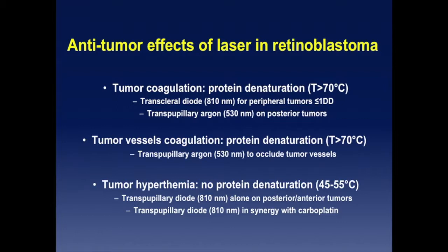On the other hand, you can take advantage of another anti-tumor effect of laser: transpupillary thermotherapy — hyperthermia — where you reach 45 to 55 degrees centigrade. You don't denature the proteins. You don't see much when you do the treatments — sometimes you see petechiae, but usually you don't observe anything at the time. You can do it with a transpupillary diode alone or in synergy with carboplatin in the carbolaser variant, the thermochemotherapy variant.